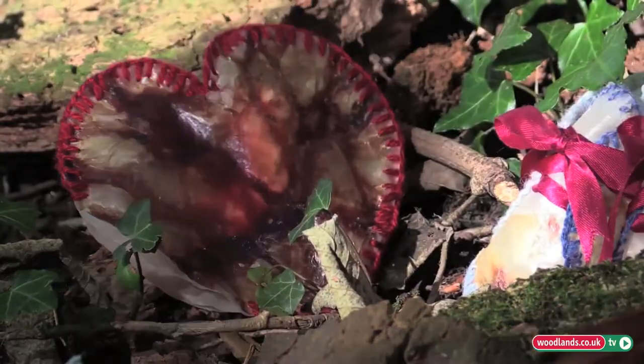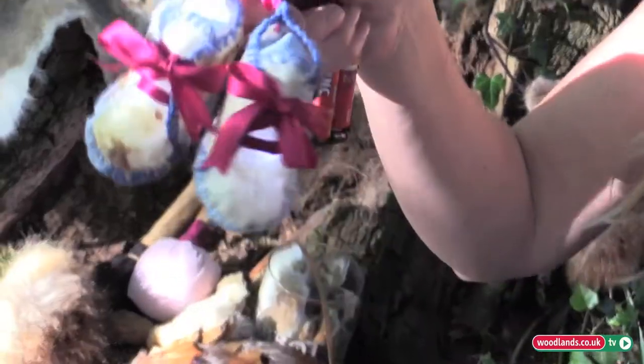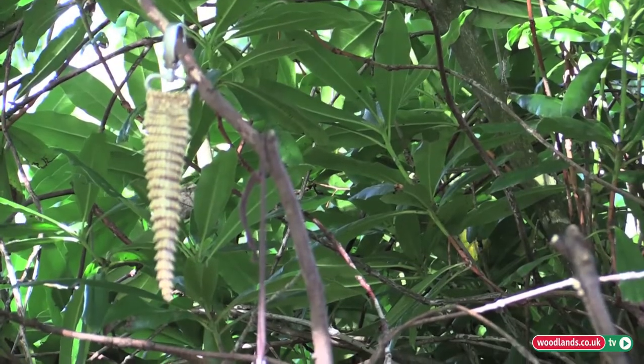I even go so far sometimes to preserve everything. These are made from my baby's placenta. I really do try to use everything.